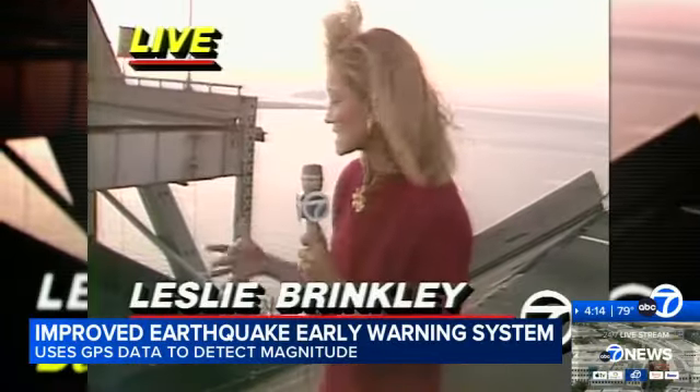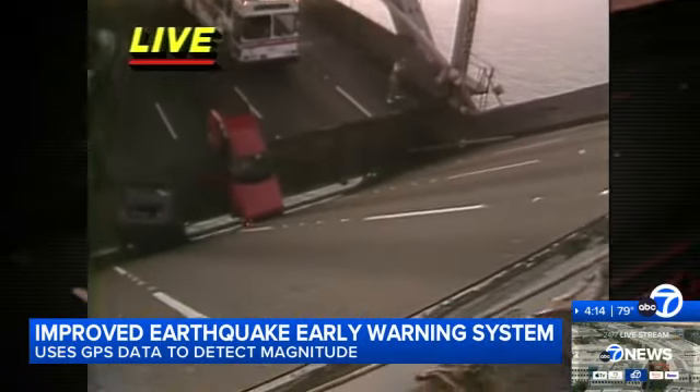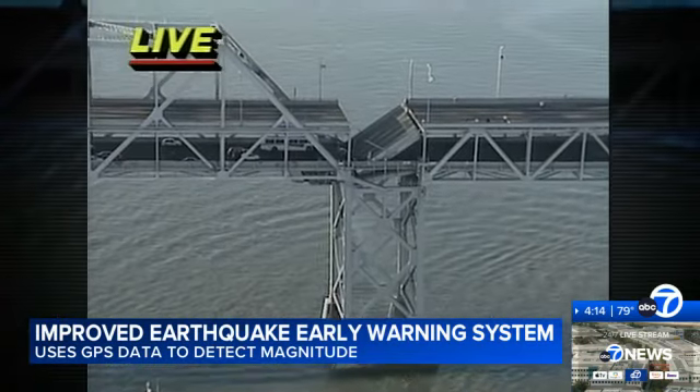Major earthquakes could mean major damage. The magnitude 7 earthquakes are the ones that typically cause a lot of damage and they're significant events. So an early warning could be a key to protecting people and infrastructure.